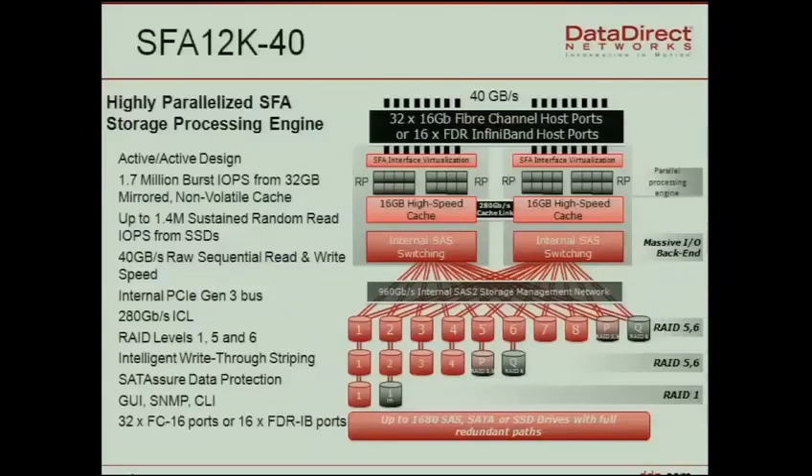The SFA 12k 40 is a block storage device with two controllers with dual-socket processors. The 10k installed here at CSCS has basically the same block diagram but with Westmere processors; the 12k is upgraded to Sandy Bridge processors. All cores do RAID processing in order to achieve 40 gigabytes per second. To bring that bandwidth to the cluster we need several IO channels — initially 16 FDR InfiniBand ports, and later this year 32 16-gigabyte Fibre Channel.